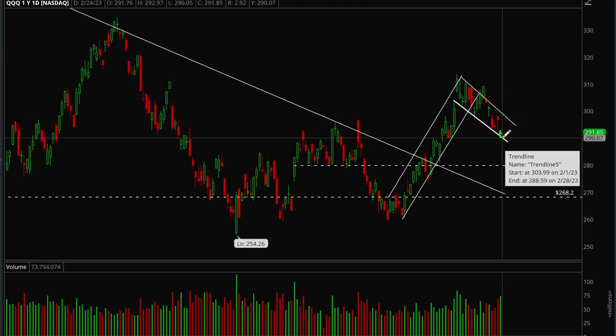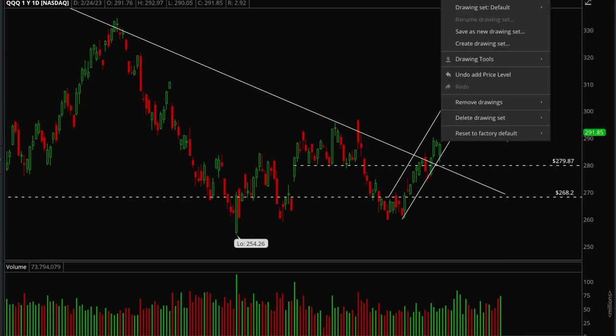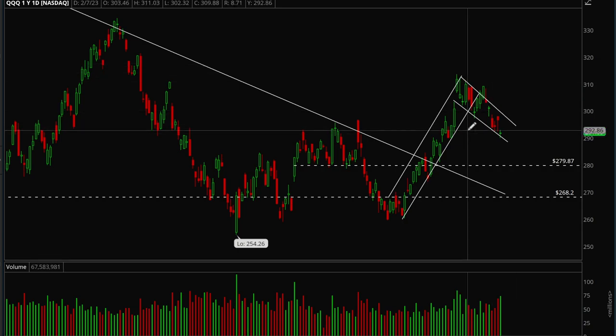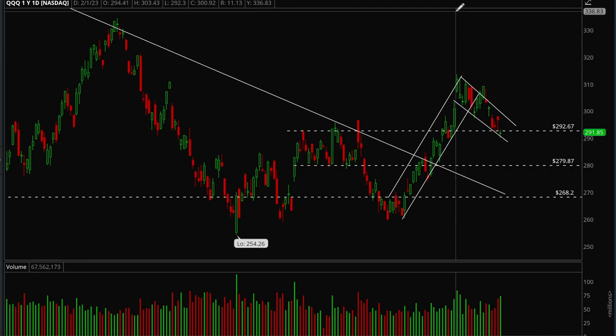If we break this trend line there's a good chance we flush very quickly to 280, and if that fails to hold then there's a good chance we drop all the way back down to 268. What bulls want to see is a test of the upper trend line and then a breakout — that would give us a chance to power higher. Bulls want to hold the lower trend line, bounce next week, test the upper trend line, and break out — that's the ideal scenario. There's also support at the 292–293 level; bulls want to reclaim that as quickly as possible because the longer we're under it, the more bearish things get.